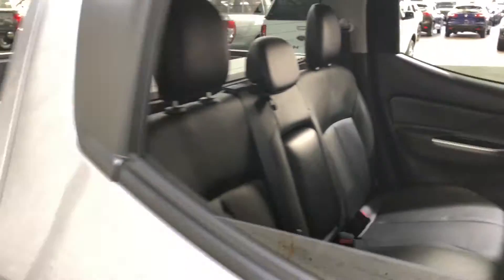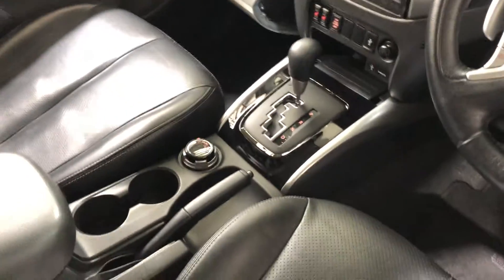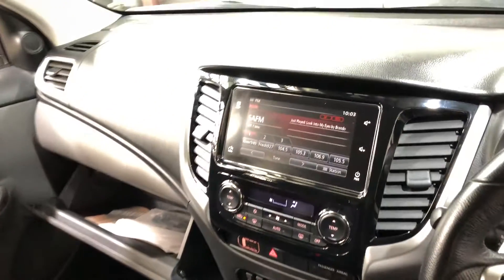Inside the car, this car comes with a full leather interior and plenty of back seat space for your passengers. Same goes for the front. This car comes in automatic transmission. You've got your original head unit with Bluetooth connectivity and reverse camera.